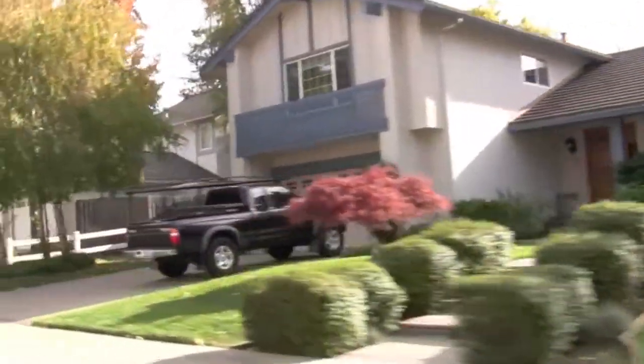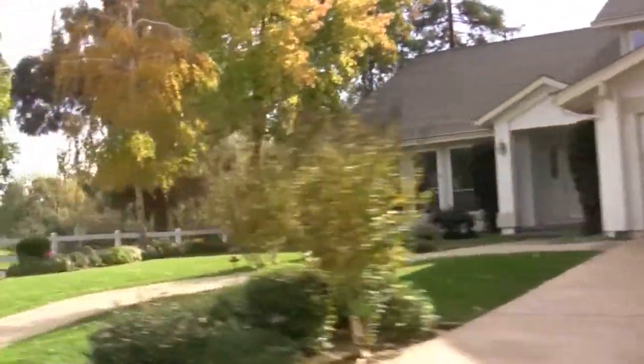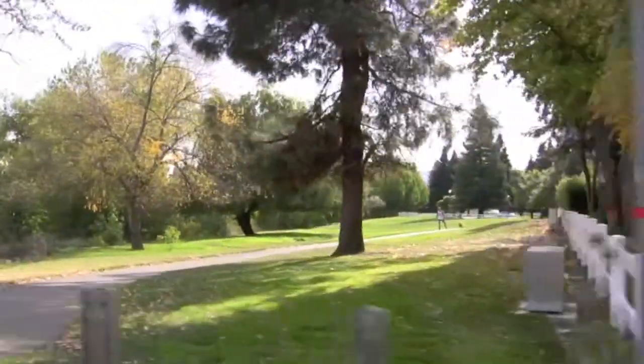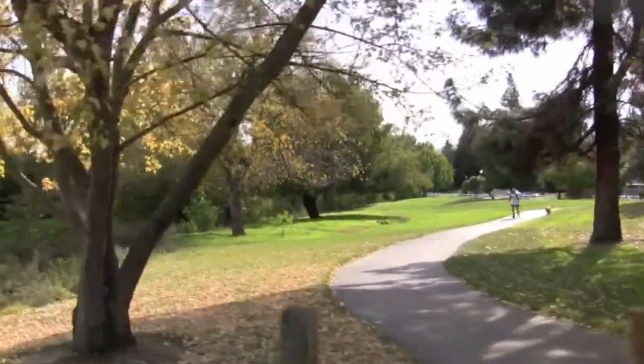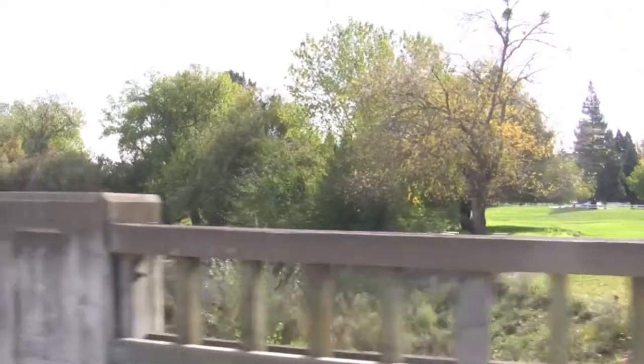Danville Station is comprised of homes that were built a little bit later than those in Greenbrook. Also included in this area is open space where people can enjoy picnicking, walking, and playing on the play equipment that exists in some of the areas. It's just generally a wonderful neighborhood, very similar to Greenbrook.